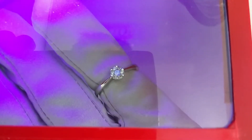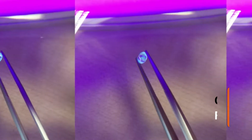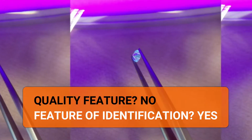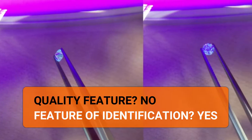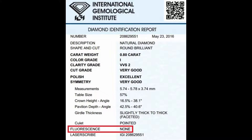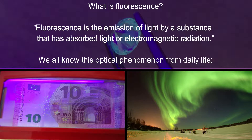Important to note: from a mere gemological point of view, diamond fluorescence is not a quality feature but instead a feature of identification. As such, every diamond certificate contains information on fluorescence as an additional parameter to describe the stone. Fluorescence is the emission of light by a substance that has absorbed light or electromagnetic radiation.